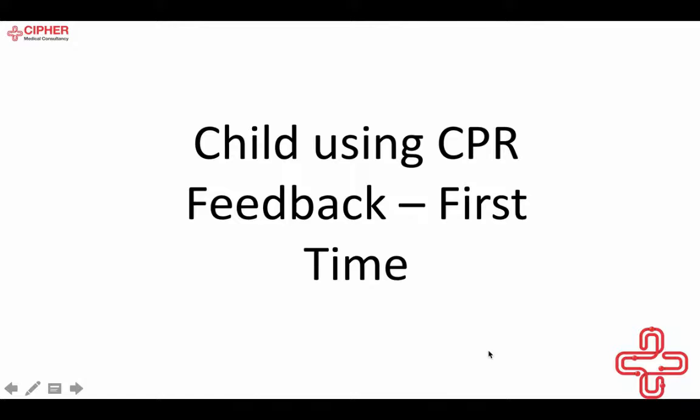What we're going to look at first is a child using the feedback. This child is actually my own daughter — she is 9 years old and has not been taught CPR before. She kindly volunteered to come and have a play with a mannequin and some other CPR things. In the video I've explained for approximately 30 seconds how to do CPR and what to look for when the screen is giving feedback.